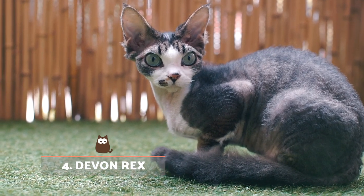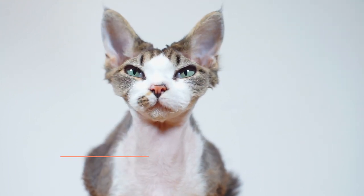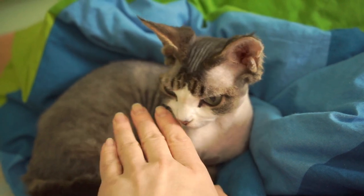Devon Rex. Although many tend to think the Devon Rex is hypoallergenic because it has a shorter coat than the rest, we reiterate that hair itself is not the cause of cat allergies, but Fel-D1 protein production.